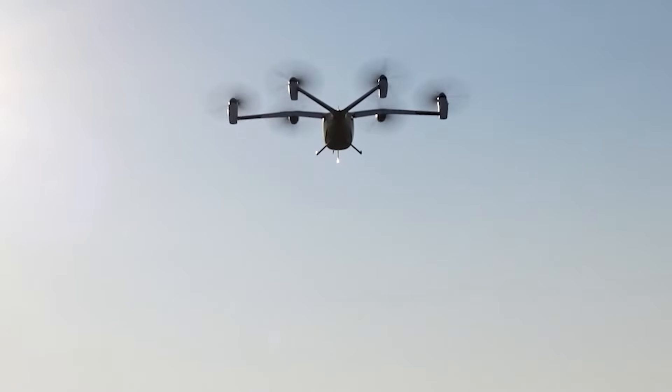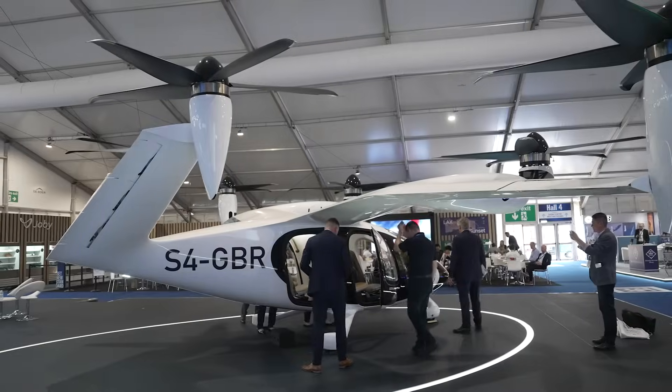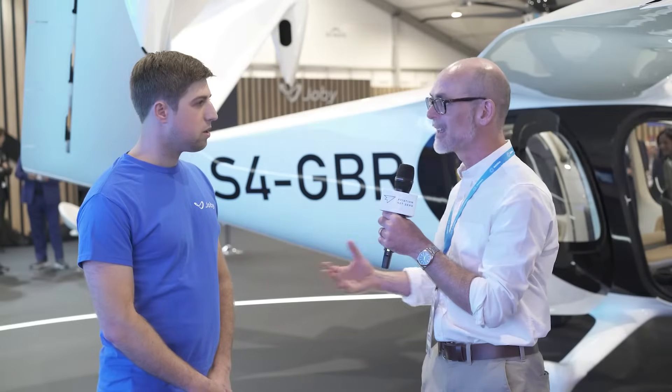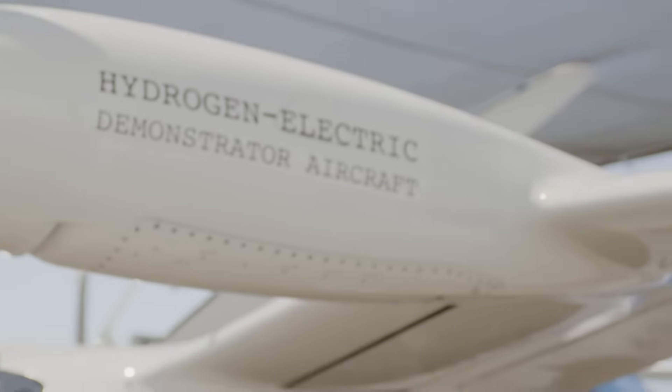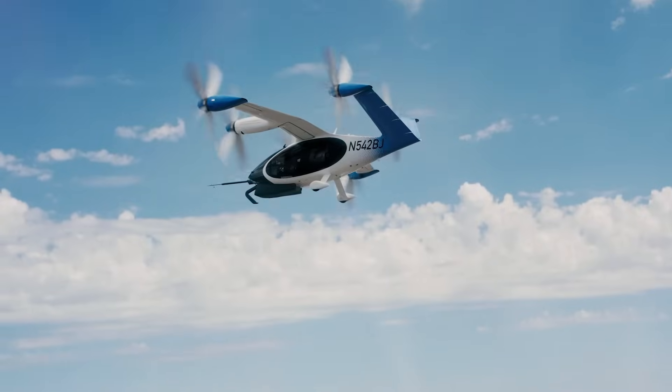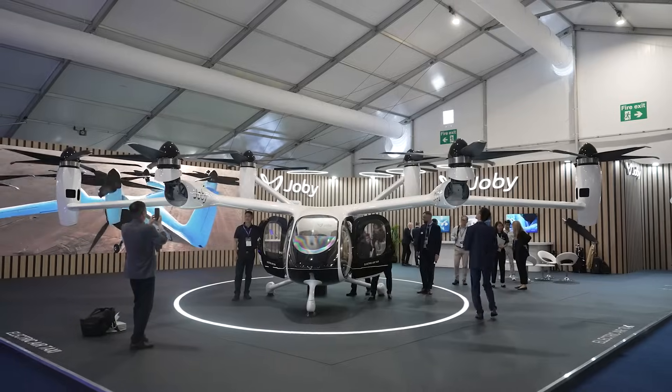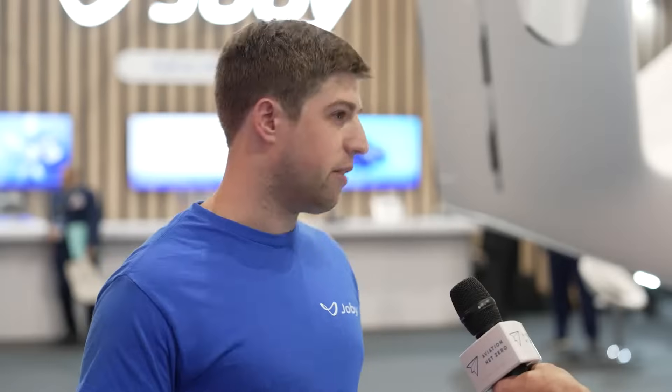Who do you see as your customers and do you anticipate taking a meaningful number of people out of ICE vehicles on the road? We really see this as complementary with other forms of transportation. We're hoping to give people a taste of what's possible, and as technology matures — maybe better batteries, maybe hydrogen electric — we'll be able to do much more and really expand the window of what is possible with truly clean powertrain systems.